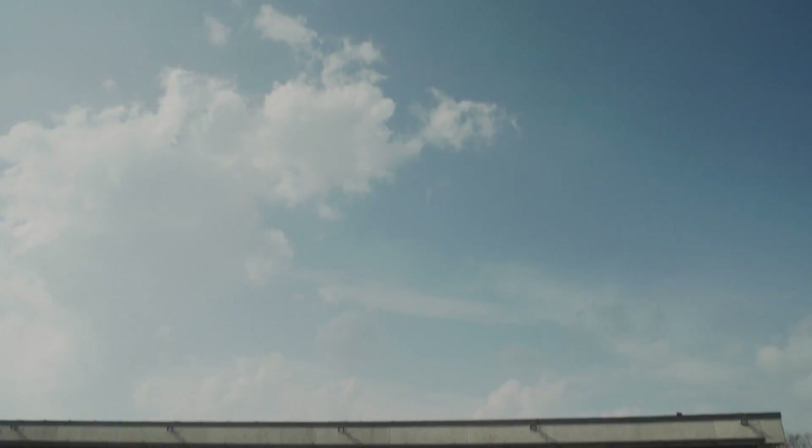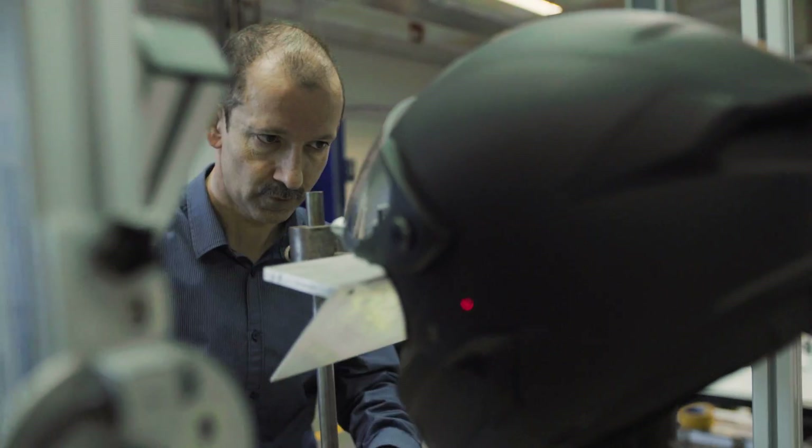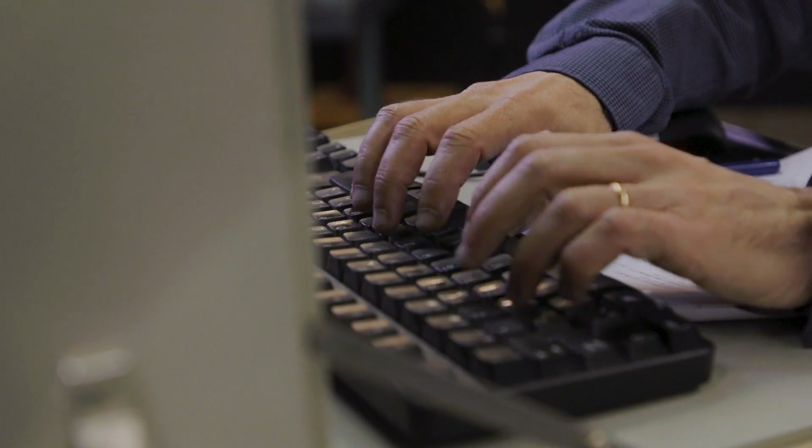Hi, I'm Rob Mannert. I'm the laboratory manager of the Vias Institute. We are performing here the type-approval tests on the motorcycle helmets and their visors, according to the European regulation ECU2205.